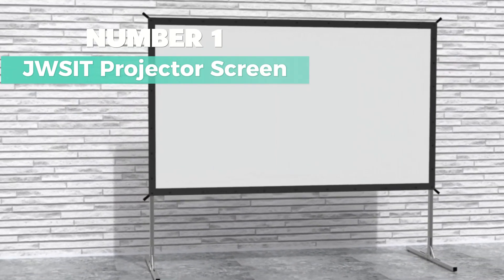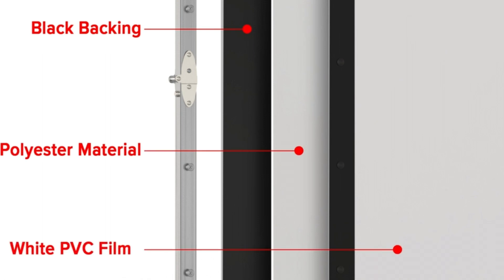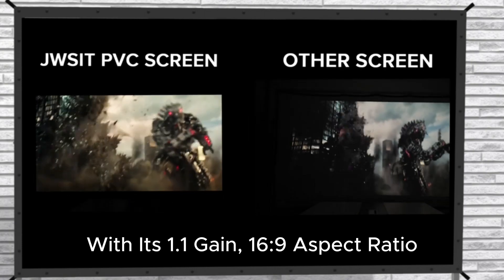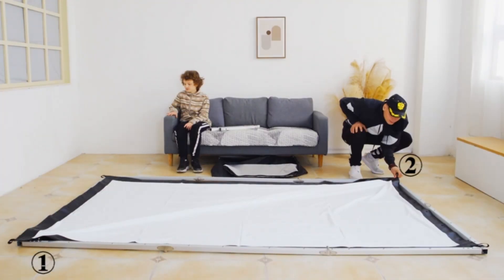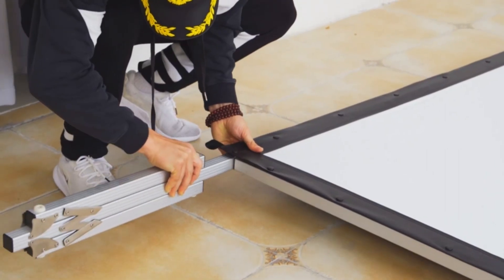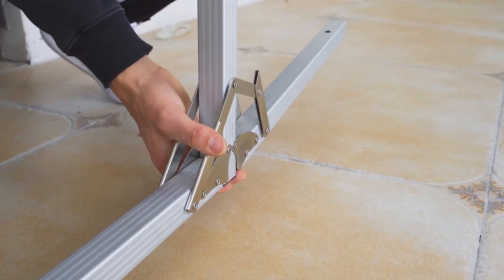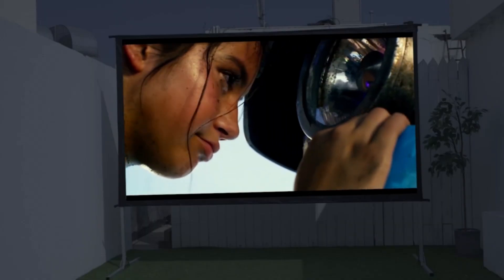Number 1: Juzit Projector Screen. This one stands out as the best overall choice for its ease of setup, excellent projection display, and sturdy construction. Just snap it onto the frame — no tools needed. Plus, the detachable legs make assembly a breeze. With its 1.1 gain, 16:9 aspect ratio, and wide viewing angle, you'll get sharp high-resolution images from any position. Perfect for home theaters, schools, offices, weddings, and more. It's made of lightweight yet sturdy aluminum, so you can take it anywhere with the included carrying bag. And thanks to the wrinkle-free PVC matte material, you'll always get a clear view. Worried about stability? Don't be — this screen comes with ground stakes, rigging cords, and support rings to keep it steady even in light wind. Plus, it's backed by a one-year warranty and lifetime technical support.